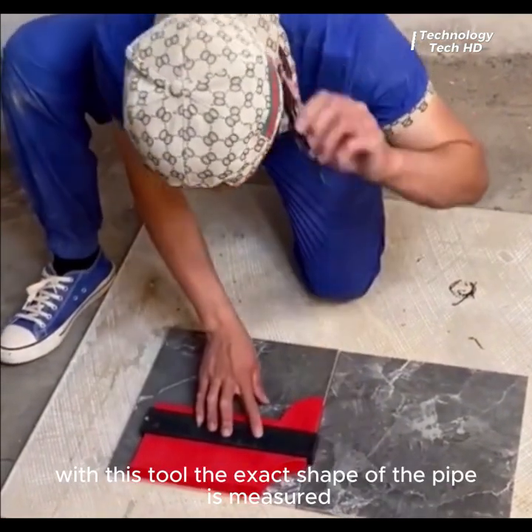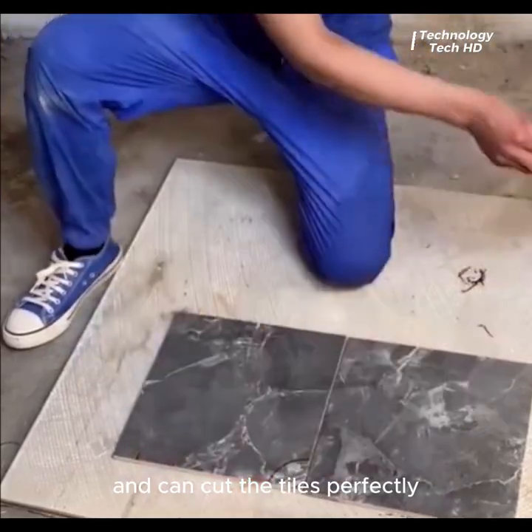With this tool, the exact shape of the pipe is measured and it can cut the tiles perfectly.